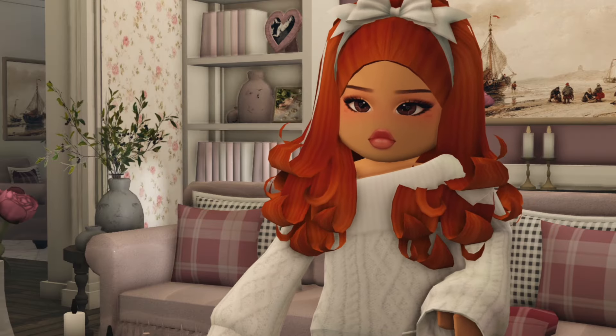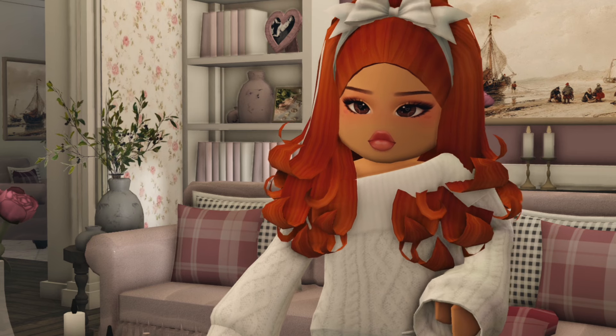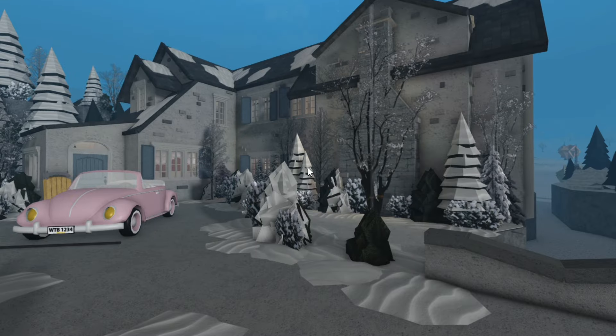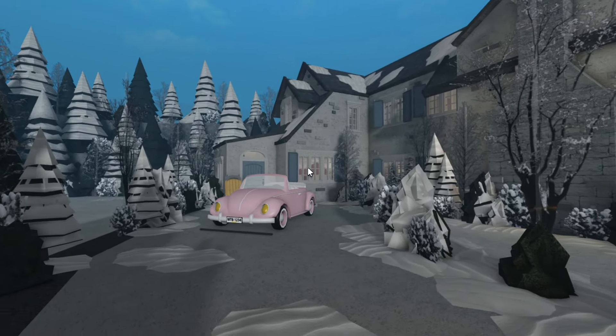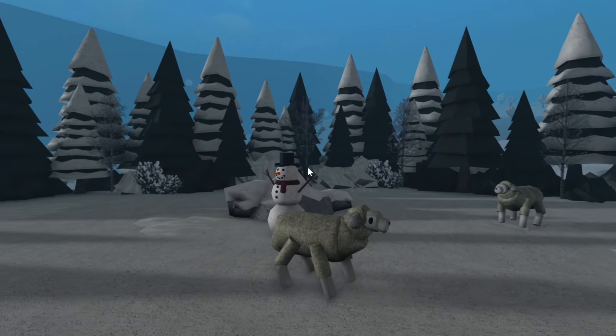Hey everyone, here is my house tour! My house is currently not finished, but I thought I'd give you guys a tour anyway. It's still winter and I'm keeping it that way because this house was built in winter and I want to embrace the winter as much as I can. Over here we've got some lovely sheep, which are not mine.